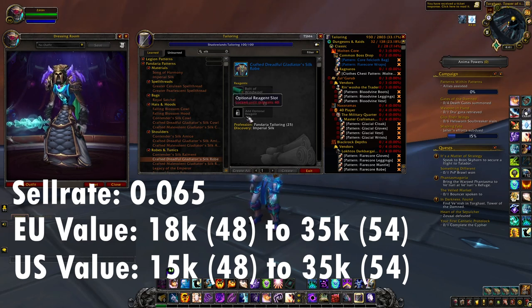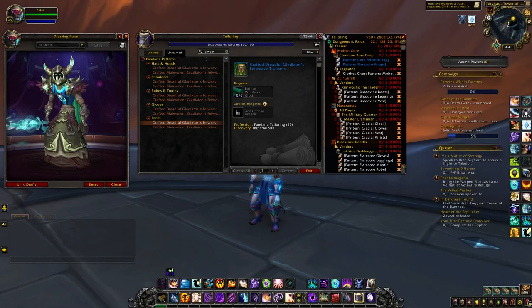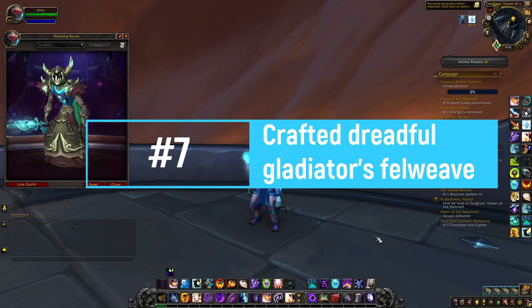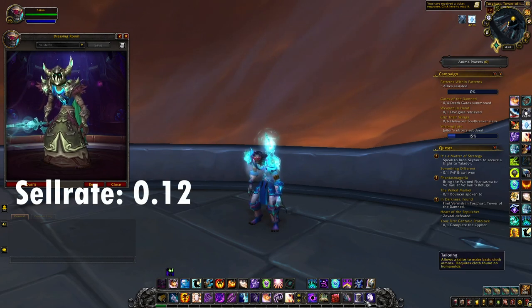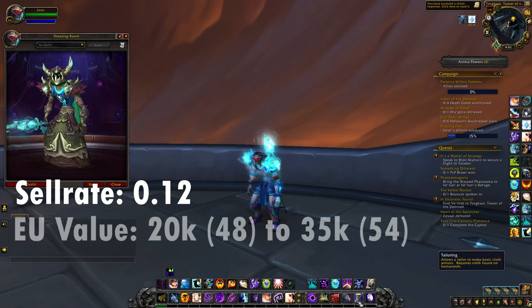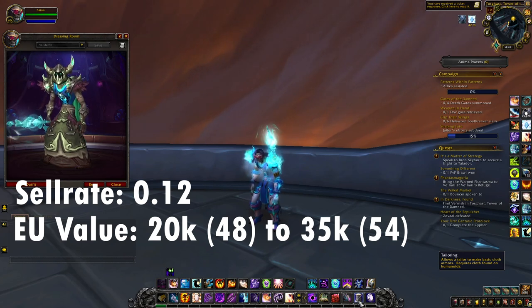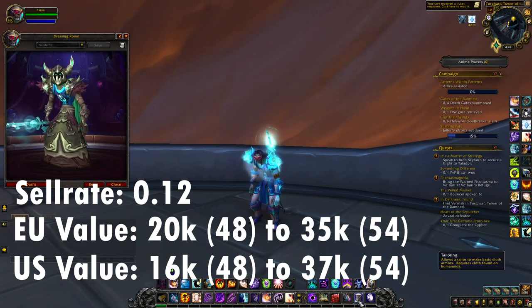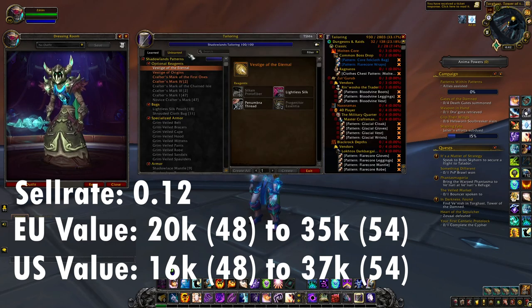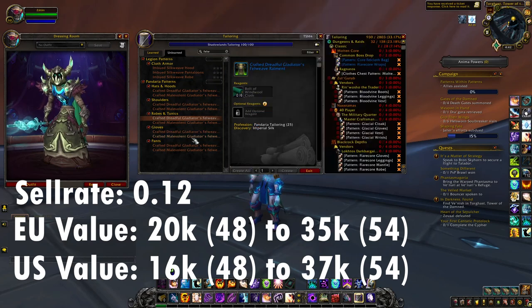I really encourage you to always use Relics of the Past — they're extremely easy to craft and help you find more buyers. At number seven we have the Crafted Dreadful Gladiator's Felweave set for Warlocks. This one has an average sell rate of 0.12, which is extremely good. The value is 20,300 gold for item level 48 and 35,900 gold for item level 54 on European realms, and 16,700 to 37,400 gold on US realms. Some pieces have a sell rate above 0.16 and it won't cost a lot to craft.